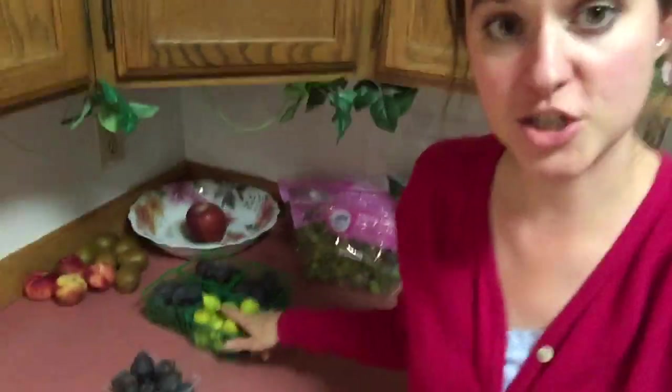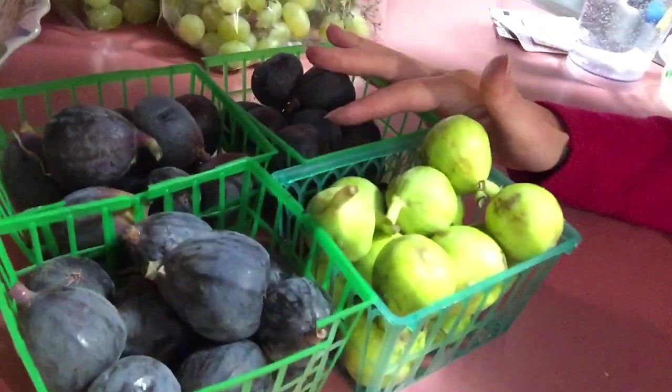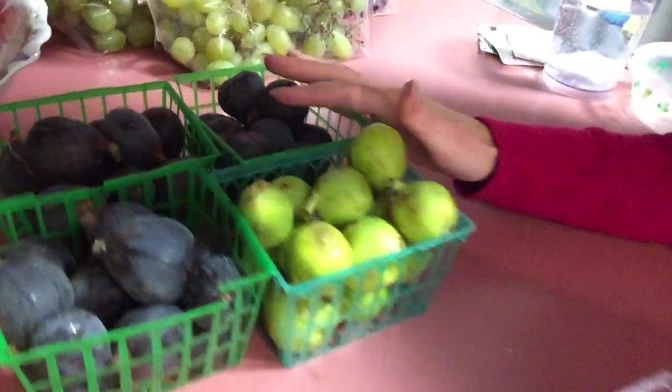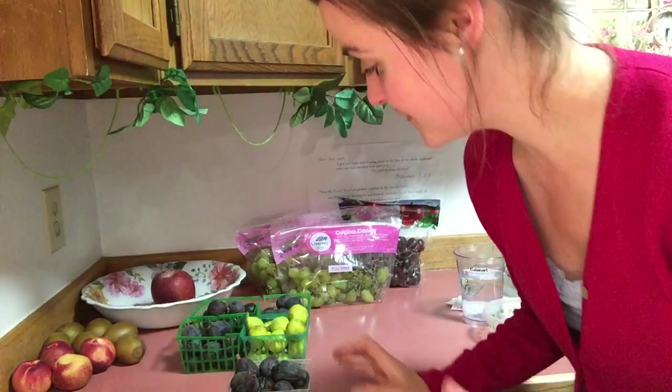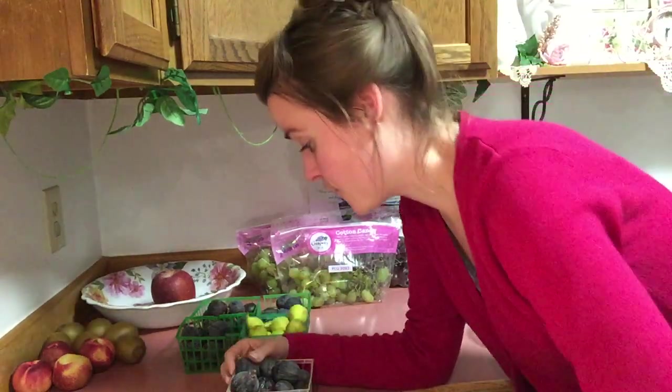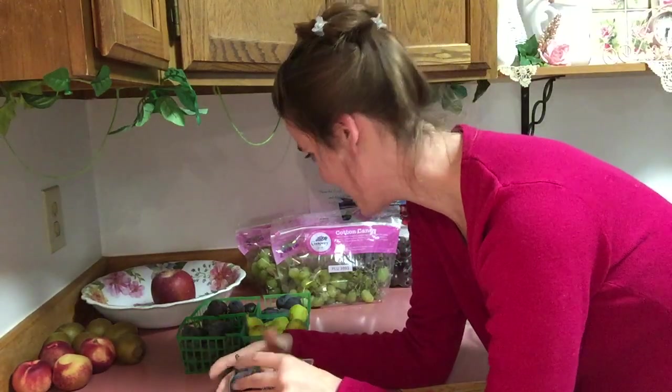All that's been available to me lately has been Kadota figs and lots of black mission figs. Since I didn't do a black mission fig video yet, we're going to do that one! We have to share all the different types of figs we're trying here in our Alaskan fruit and veggie raw vegan stash.